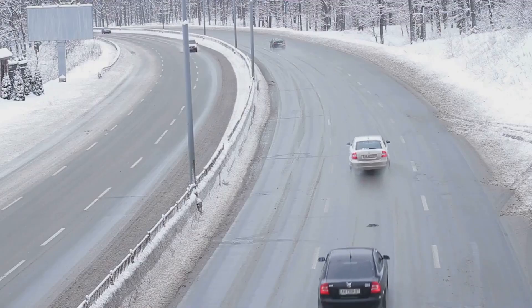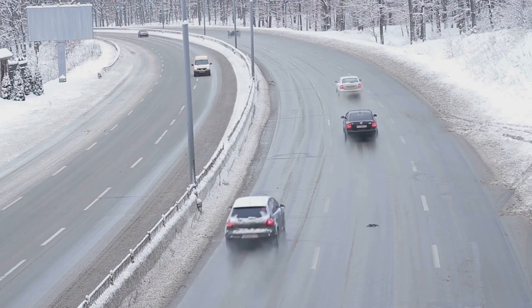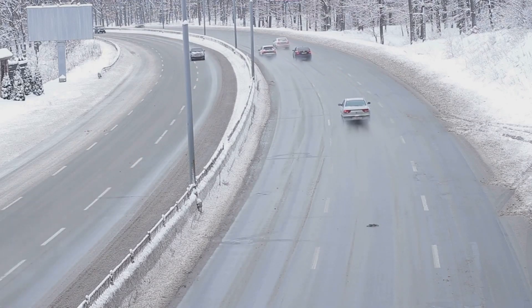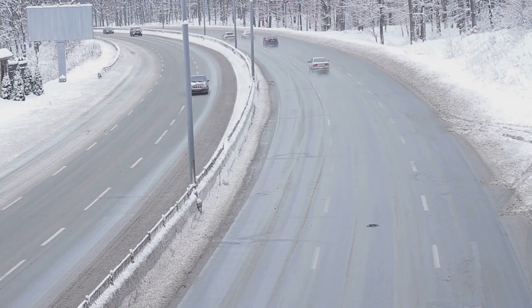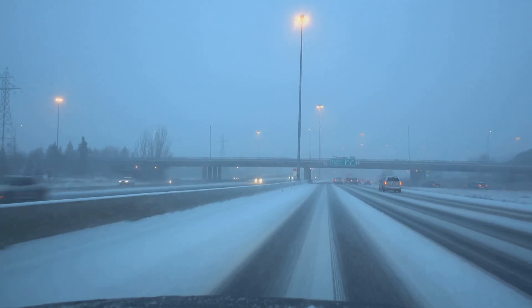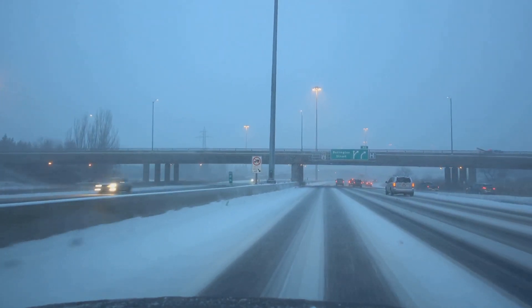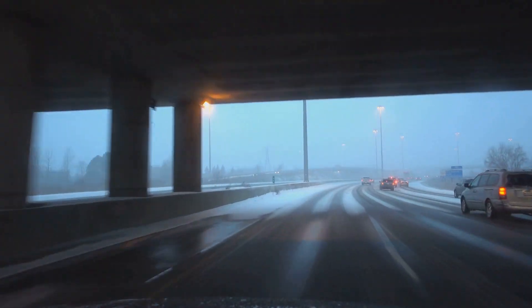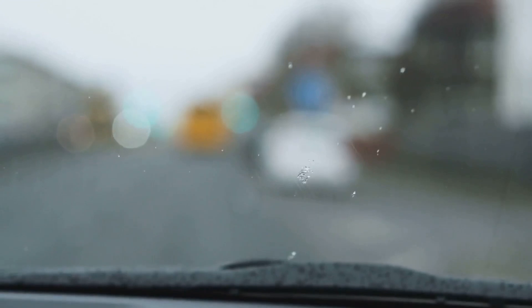But even with the best of intentions, unexpected road conditions can still catch you off guard. Black ice, slush, unexpected snowfall — these are all realities of winter driving. And it's not enough to simply know they exist. You must be prepared for them. This means adjusting your speed, being vigilant about your surroundings, and always, always respecting the conditions. Remember, speed is a luxury we cannot afford on icy roads. Prioritizing safety isn't just about protecting yourself — it's about ensuring the well-being of everyone on the road.